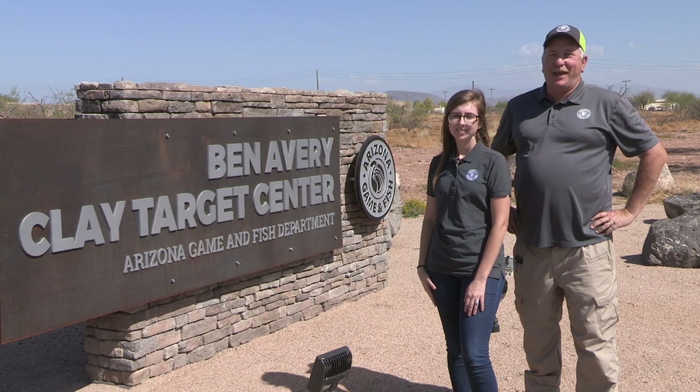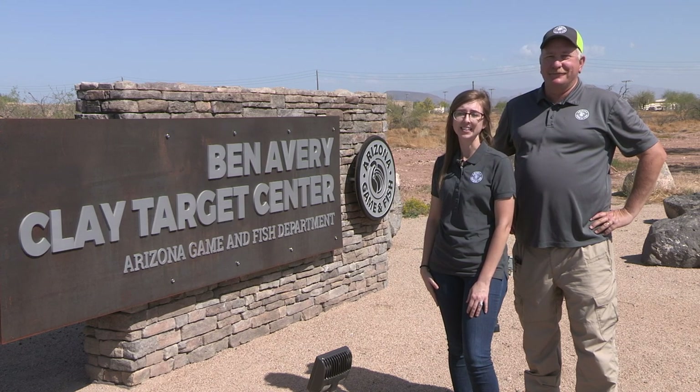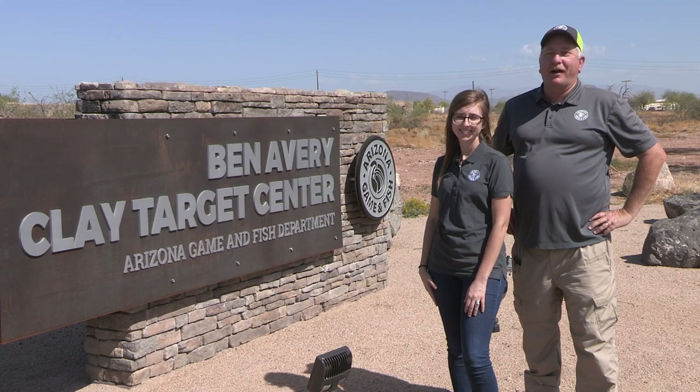Hello and welcome to the Arizona Game and Fish Department's Ben Avery Clay Target Center. We're here to introduce you to our range rules to ensure that everyone has a safe and fun time at the Clay Target Center. Now before we get started today, let's take a few minutes to talk about gun safety.